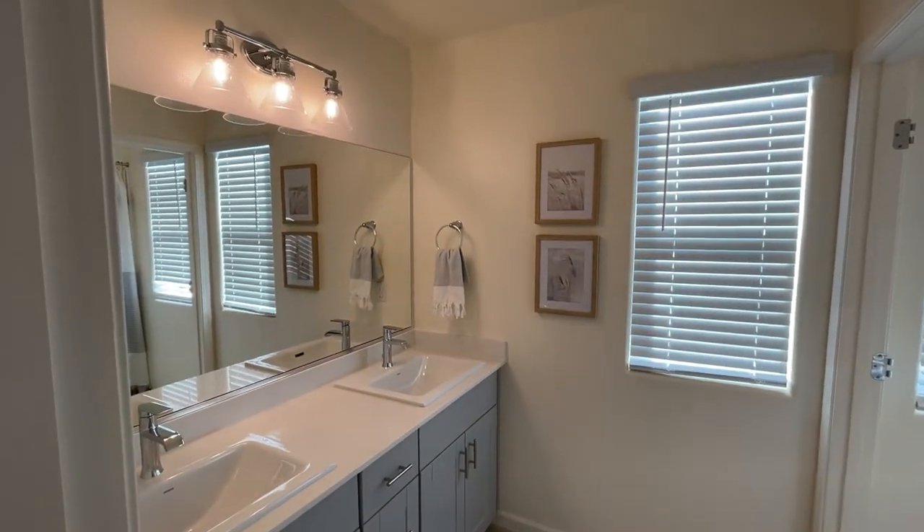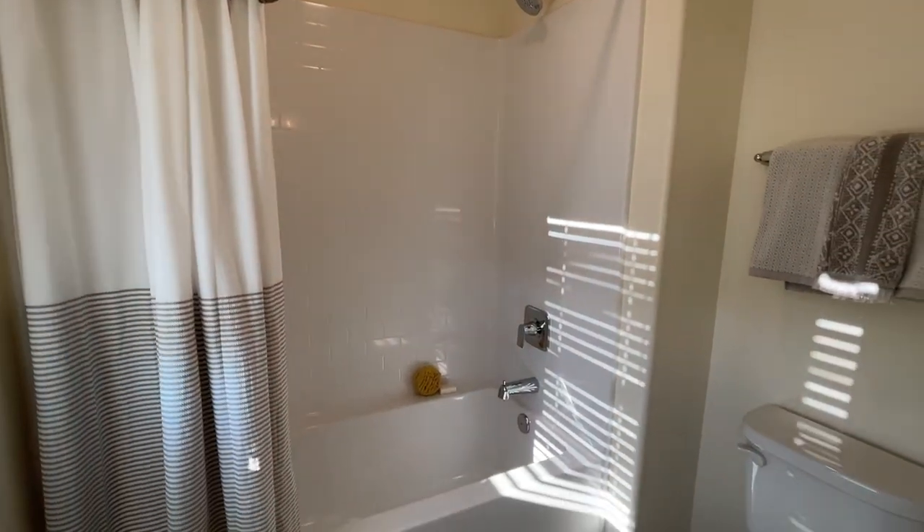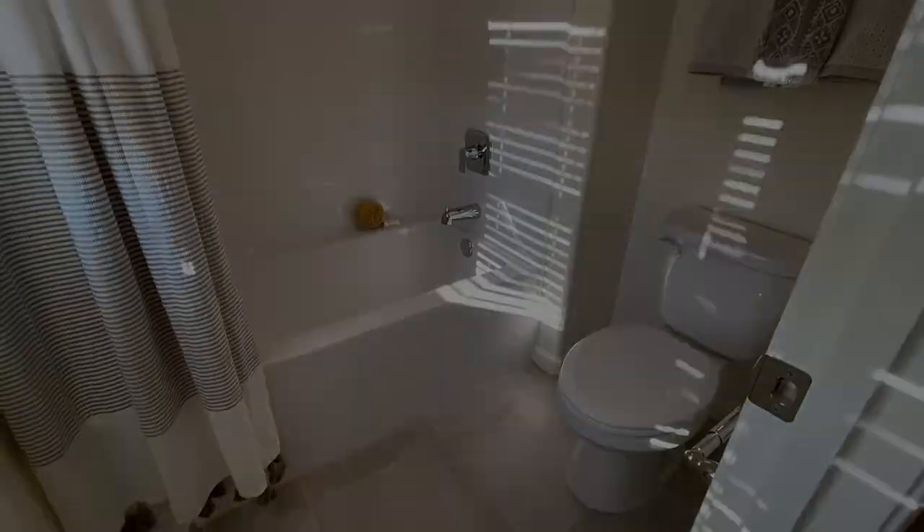And finally, we have this bright shared upstairs bathroom. That's pretty much it for the tour. If you're interested in this model or any of the other communities in Merced, just send me a quick message and I'll help you out. Thanks for watching guys, please like, subscribe, and leave a comment, and I'll see you in the next one.